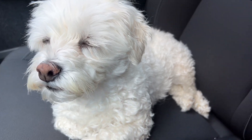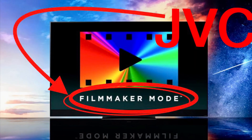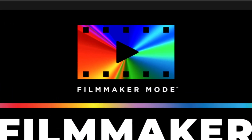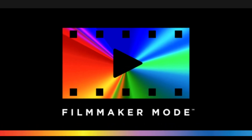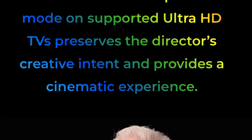Great news everyone! According to my contact who went to IFA in Germany, JVC Europe mentioned to him that JVC will be releasing a new firmware update with Filmmaker Mode added into NP5, NZ7, NZ8, NZ9, RS1100, RS2100, RS3100, and RS4100.